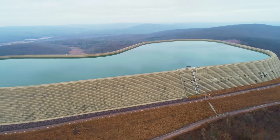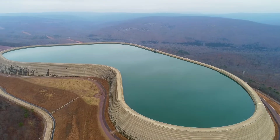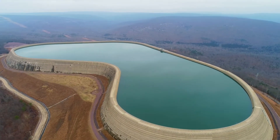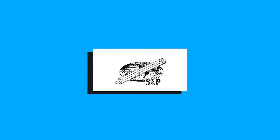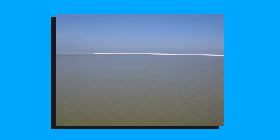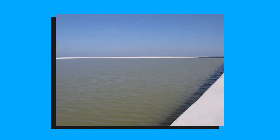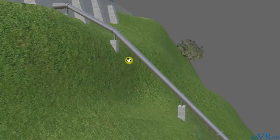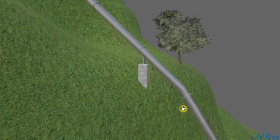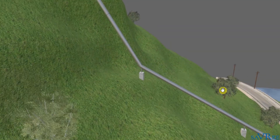Looking at the early history of the Taum Sauk Plant, it's one of the first pumped storage projects in America, dating to 1963. It was designed and constructed by Sverdrup Parcel and Associates, along with several other subcontractors, who also evaluated potential sites in the St. Francois Mountains. A lower reservoir was planted on the East Fork of the Black River, and water was pumped upward through a 7,000-foot-long tunnel to the upper reservoir, which is a lift of 800 feet.